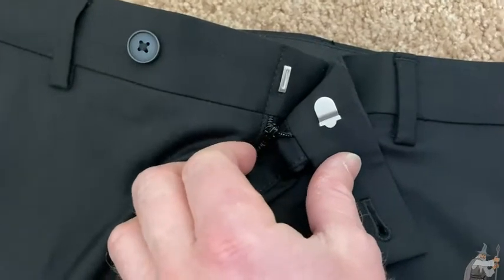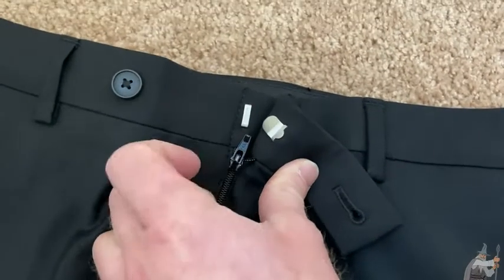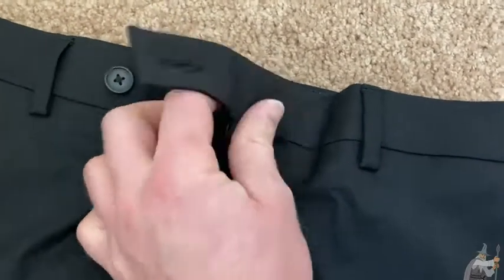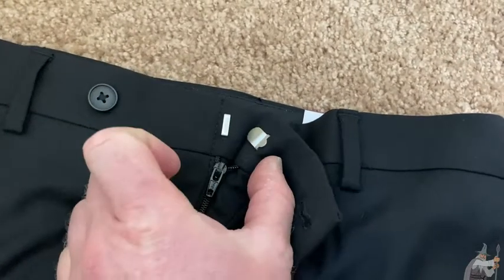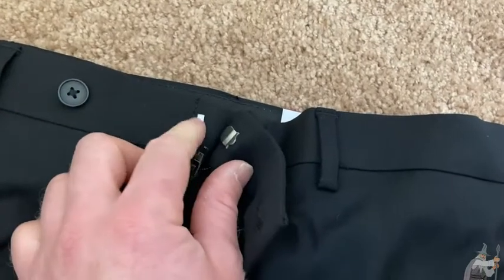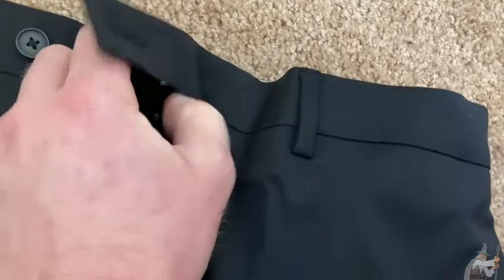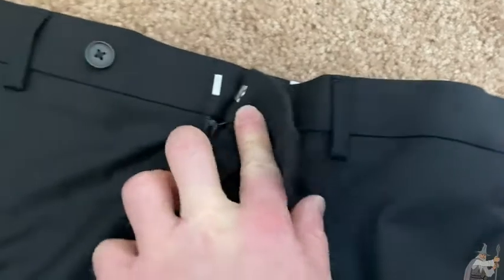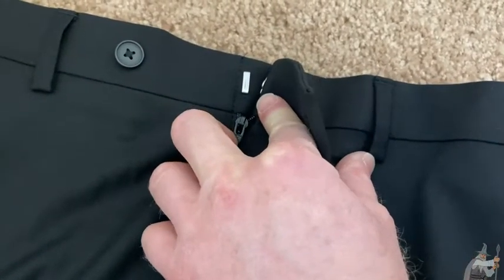The zipper does have a locking mechanism, so right now it's locked. I can't pull it down. To unlock it you just do that, and then you can unzip it. When you pull down on this — now it's locked, so I can't pull the zipper down. To pull the zipper down, you have to put it up and then you can pull down. That's nice because your zipper won't come undone because it has that self-locking feature.